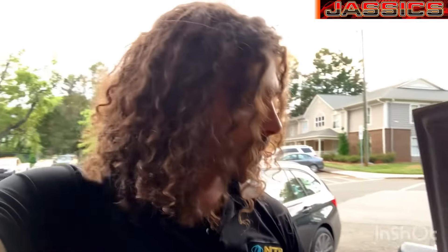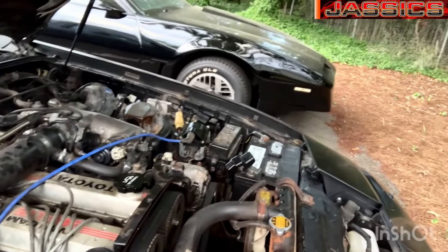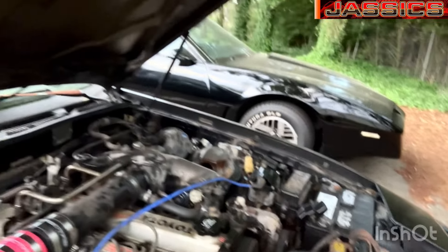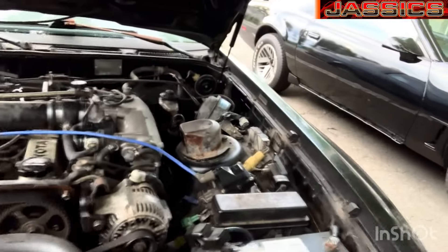Basically someone screwed up the wiring harness, and you can see evidence of that — there are some burnt-out connectors in places. Just replaced the hood struts so now it closes real nice.